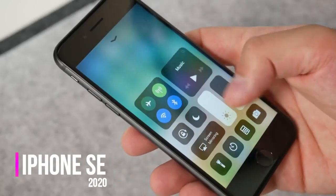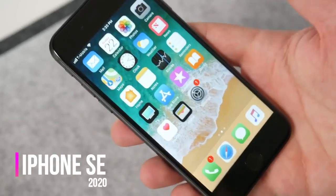Hello! So finally Apple has launched the new iPhone SE and let's take a first look.